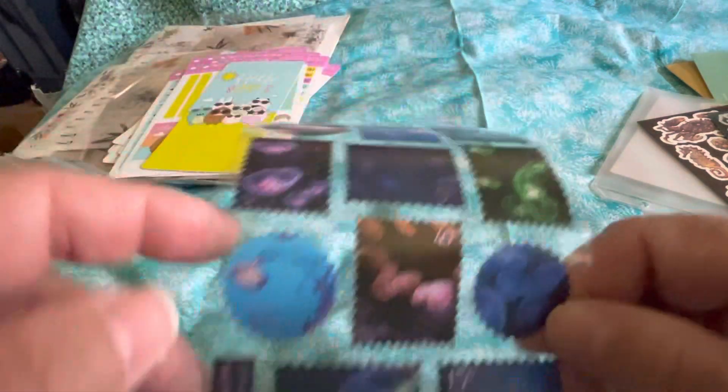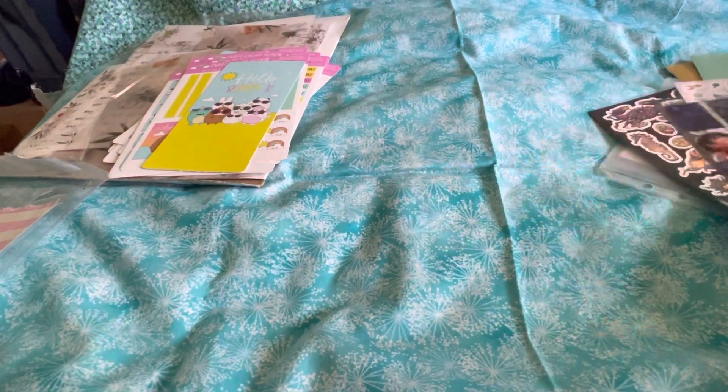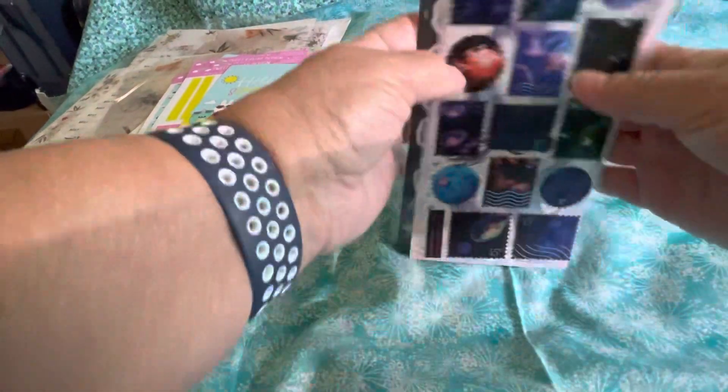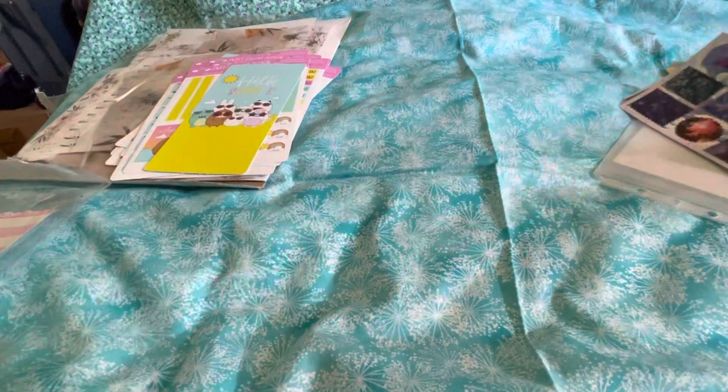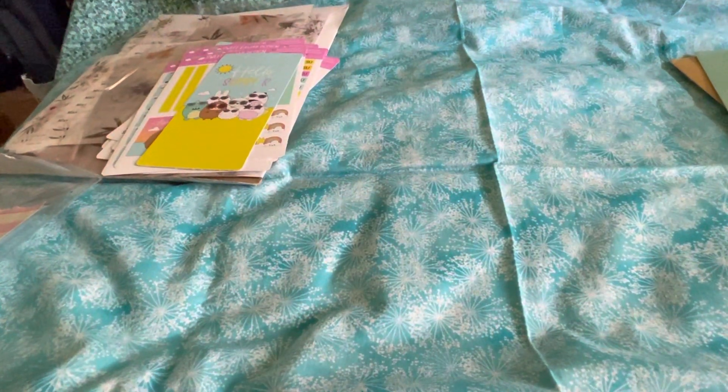So cool, little stamps. That is the pop pack, Sticky Club. This is April.